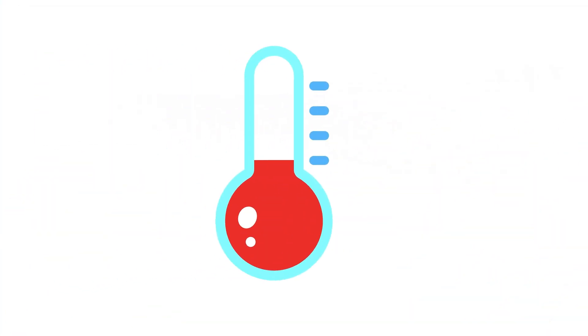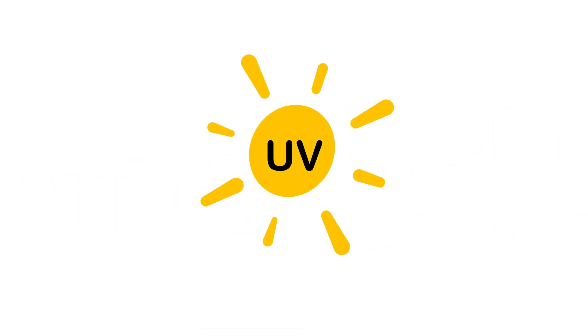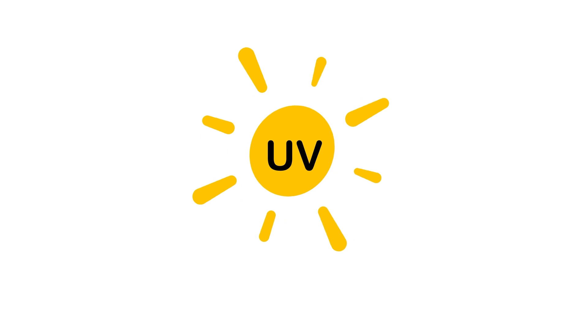The thermometer shows us the temperature! It tells us if it will be hot or cold — the higher the red bit is, the hotter it will be! The droplet shows us the humidity — how much water vapor is in the air. The arrows pointing down show us the atmospheric pressure! And the sun with the abbreviation UV indicates the intensity of the rays coming from the sun!